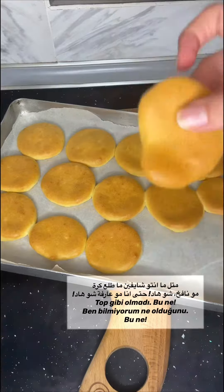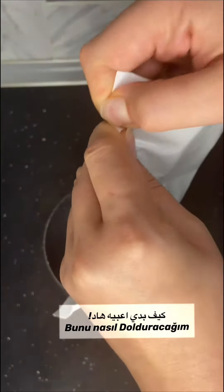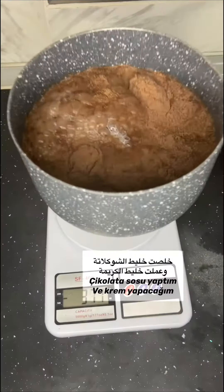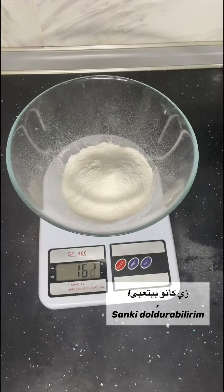As you can see here, it's not a bowl — I don't know what this is. So I don't know how to fill it; it's not like I can fill it. But I still insisted on continuing. I made the chocolate mix and then continued with the cream mix, as if I could fill it anyway.